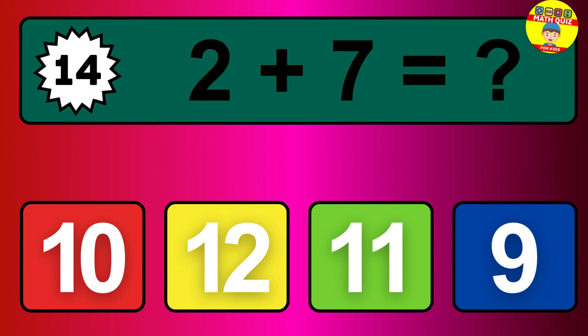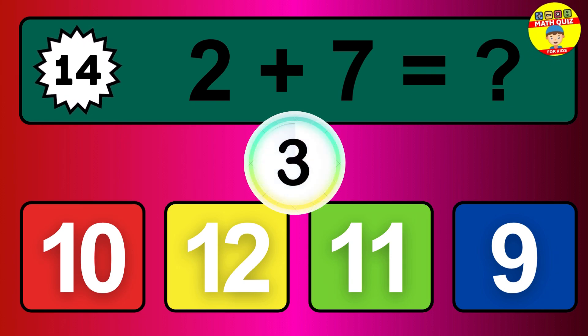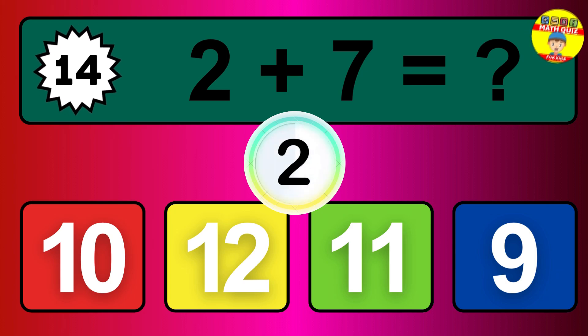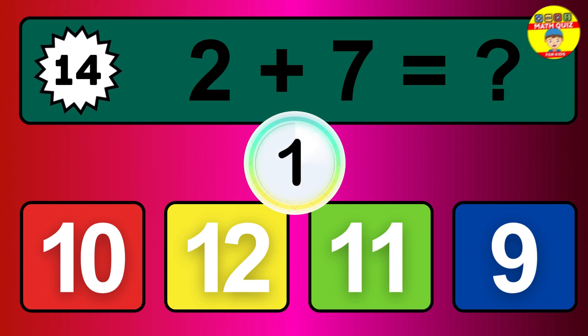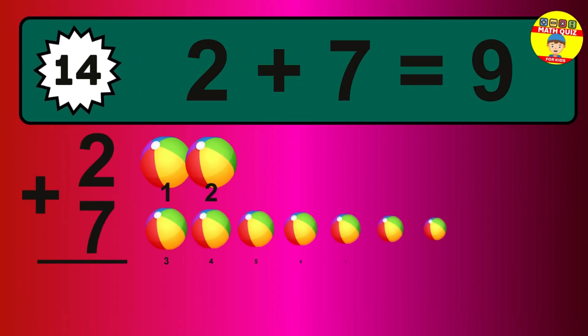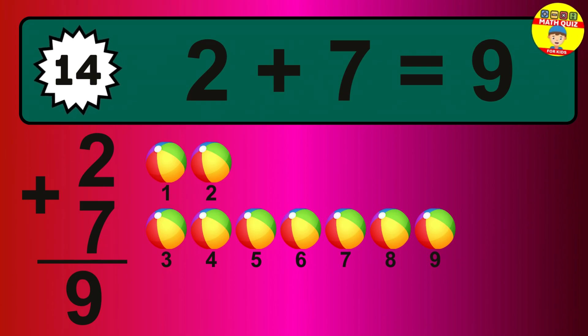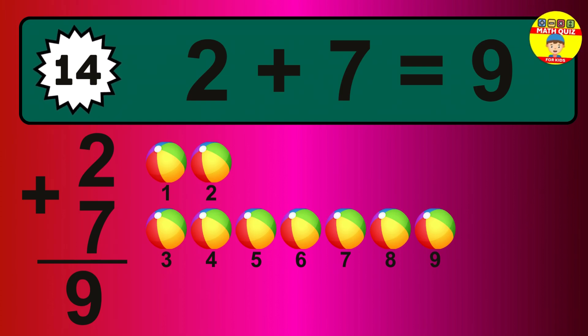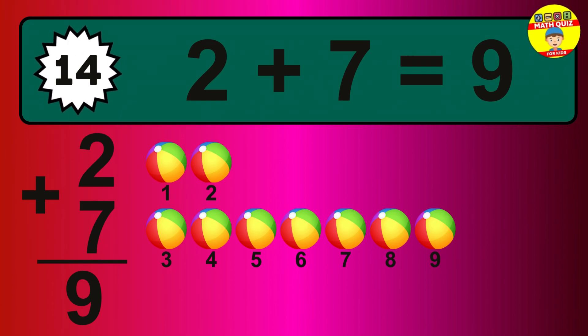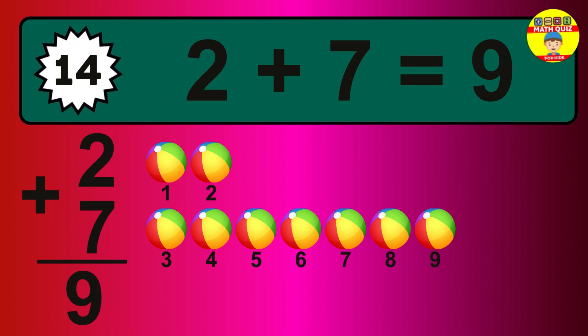Question 14. 2 plus 7 equals what? So the answer is 2 plus 7 is 9. Let's count it. 1, 2, 3, 4, 5, 6, 7, 8, 9.